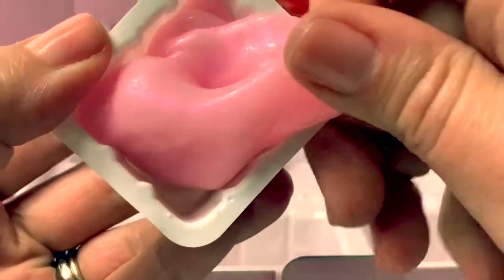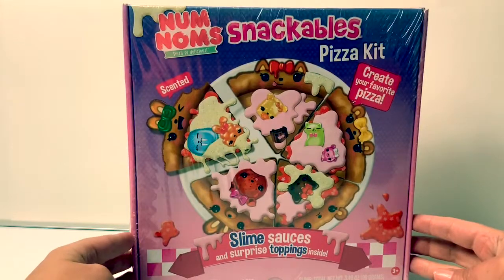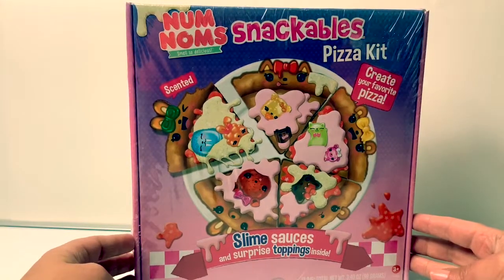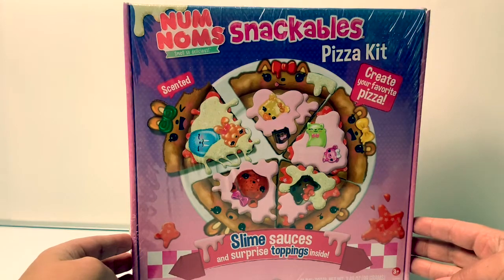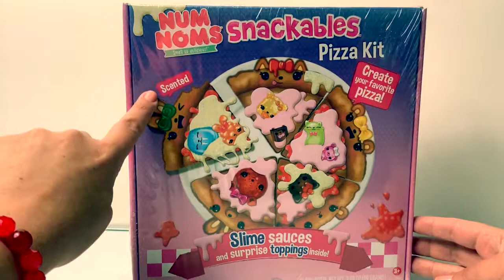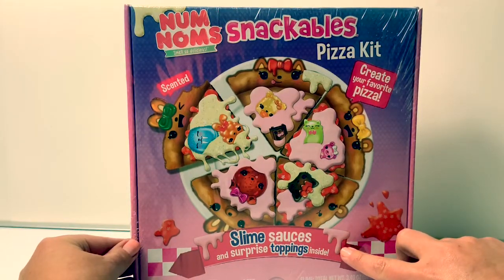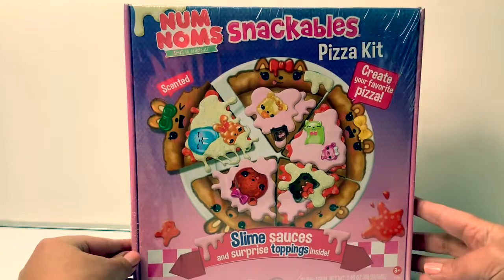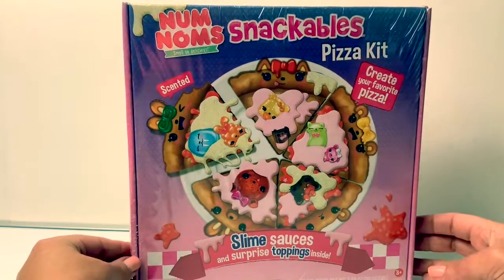Hello friends! Hola amigos, and welcome to Fun Toys Mundo! Today let's open this Num Num Snackables pizza kit. Let's open the box and take a look at what's inside.